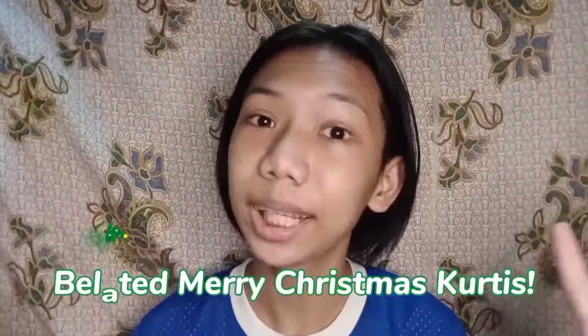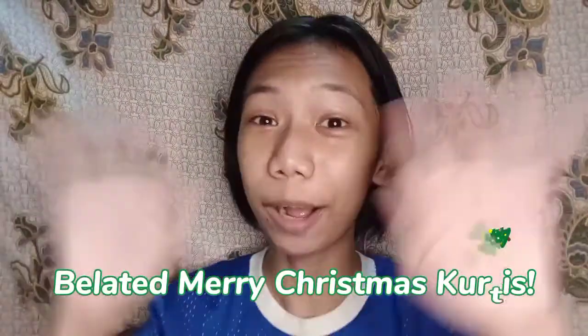Ayun lang naman — sinabi ko lang sa inyo yung mga specification at kung bakit nga ba binili ko itong Realme C11. If you like this video, please give it a thumbs up and don't forget to subscribe to my YouTube channel, Creative TV, and click the notification bell to see my latest uploads. Maligayang Pasko, Greaties! Bye!